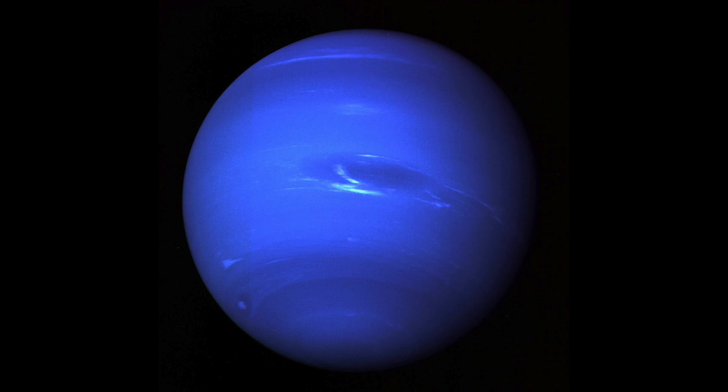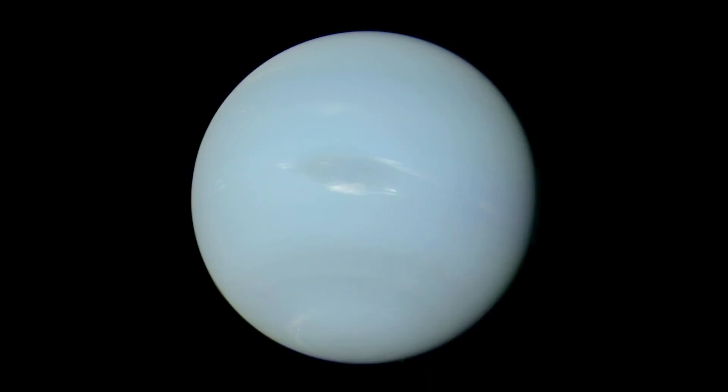Since the 1970s, our celestial neighbour Neptune has always been believed to be this colour — a deep ocean blue. But a recent study has decided that this is all wrong. Neptune is actually more like this: a pale duck-egg colour.